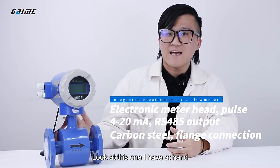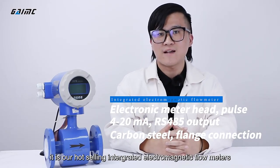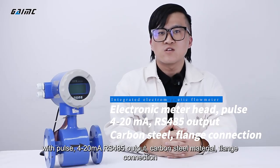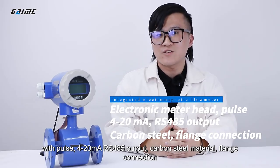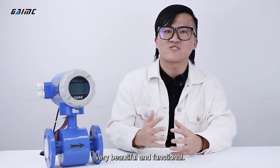Look at this one I have here. It is our hot-selling integrated electromagnetic flow meter. It has a local display that can show the instantaneous flow and cumulative flow, with pulse 4-20mA and RS-485 output, carbon steel material, flange connection — very beautiful and functional.